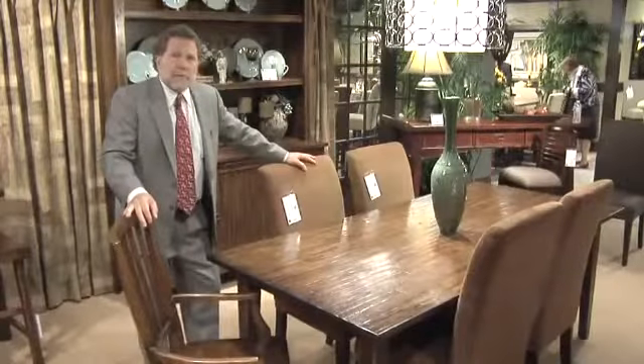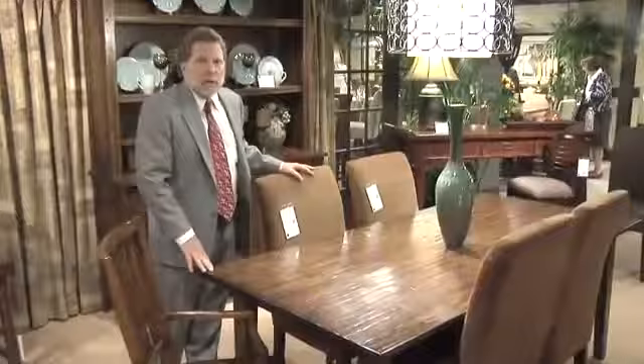Hi, I'm Mike Spies with Hooker Furniture, here to show our new collection called Legends. It is an eclectic collection of 25 pieces.